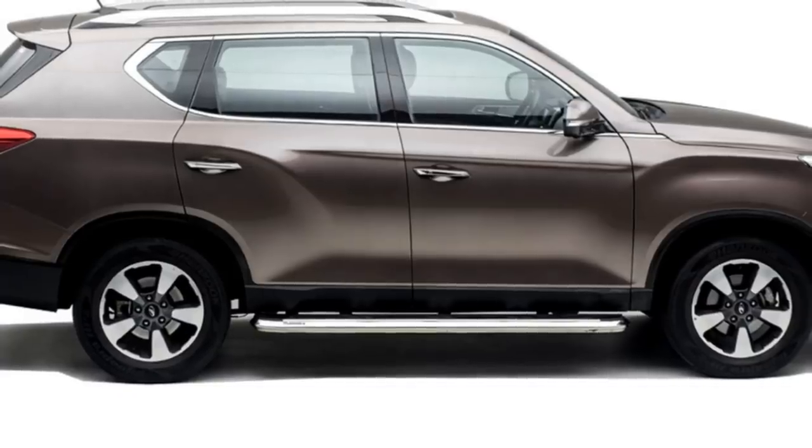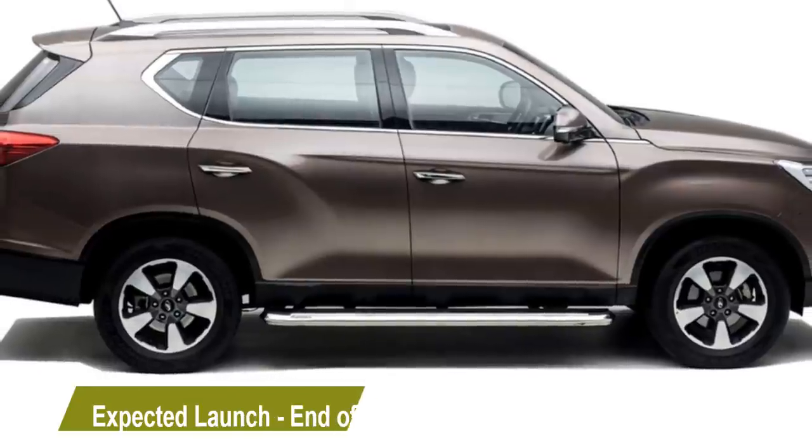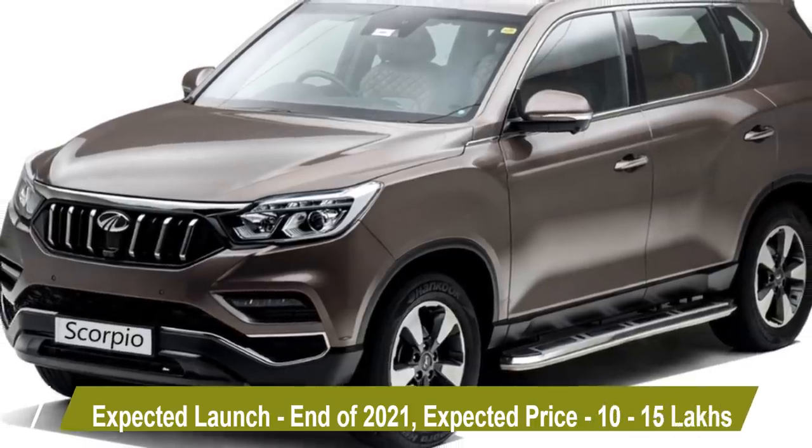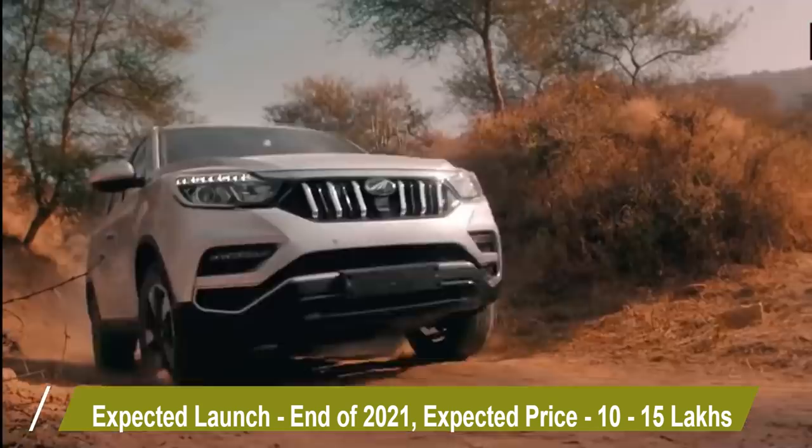According to Mahindra, the new generation of Scorpio will come to the market at the end of 2021 at the expected price of Rs 10 to 15 lakhs.